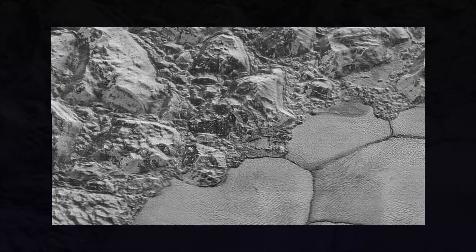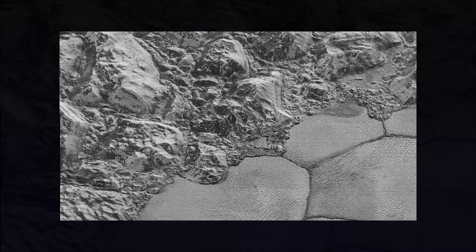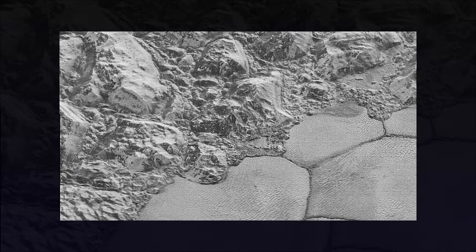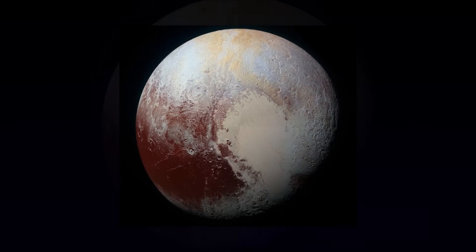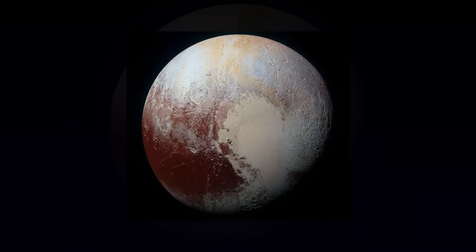And if they're real, it means Pluto once had, and maybe still has, a powerful source of internal heat. For decades, Pluto was assumed to be geologically dead. Now, the evidence was piling up that this tiny world was, against all odds, still alive.